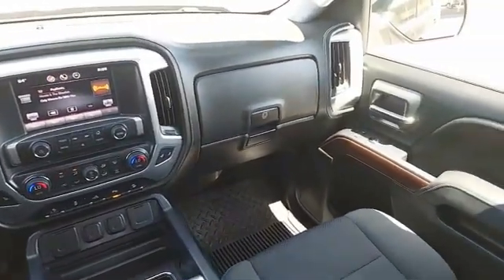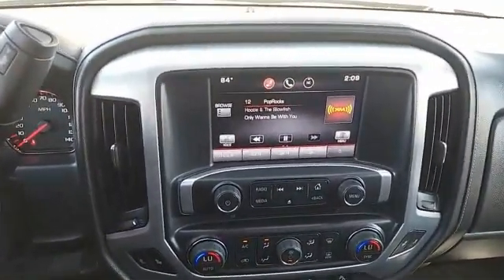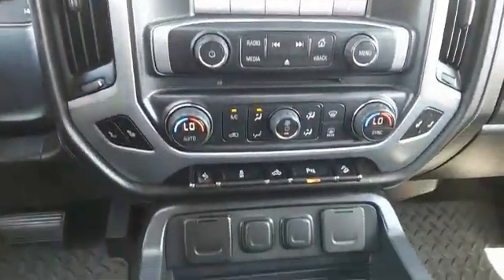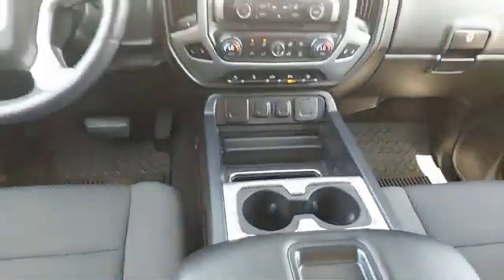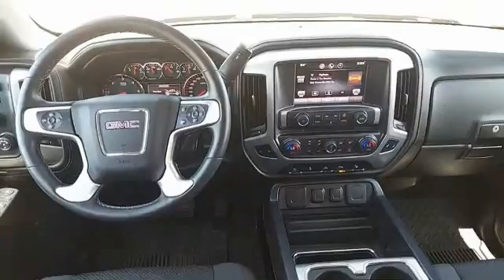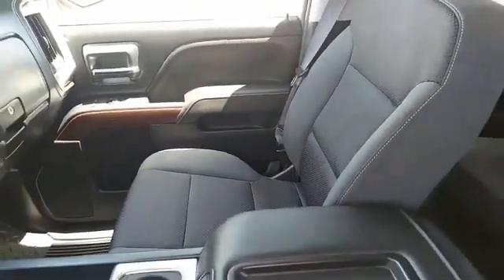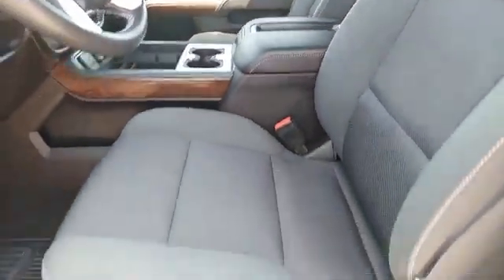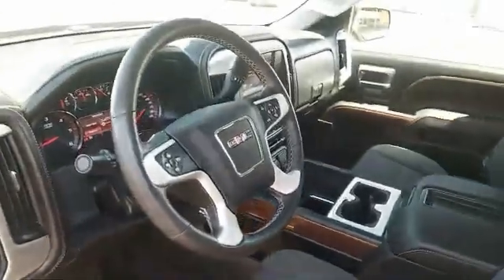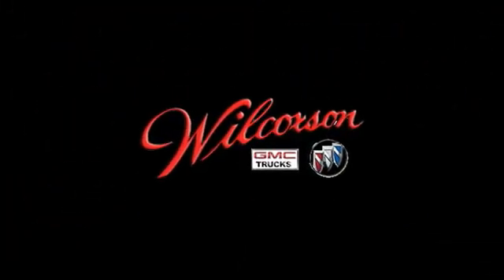If you like it online, you'll love it in your driveway. Take it for a spin today. You are going to love it.